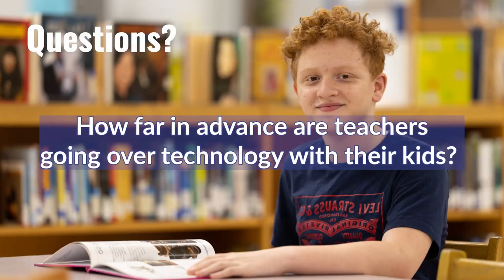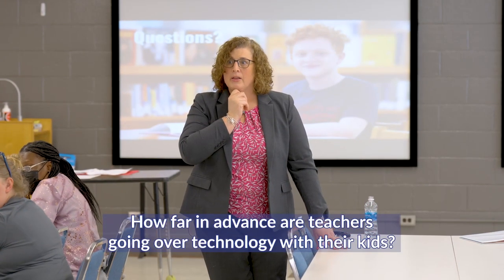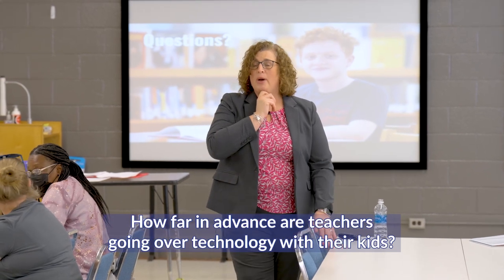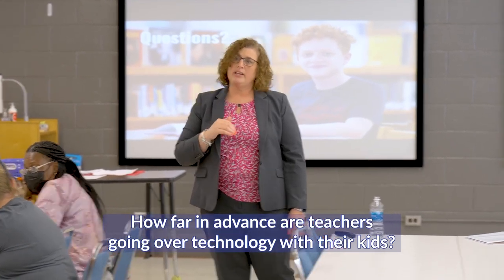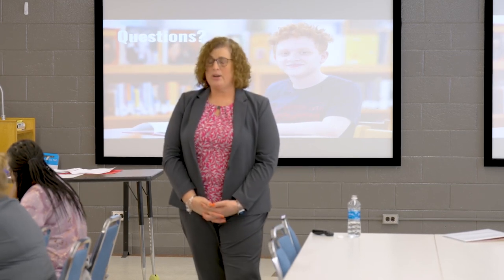A parent asked how far in advance teachers go over the technology tutorial with kids. The tutorial is currently available, and it's a site-based decision — teachers could go over it at any time. They will also address this with principals at their Wednesday leadership meeting to make sure they know the tutorials are available.